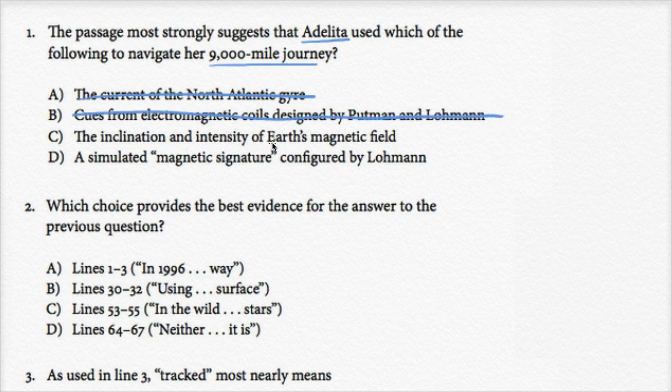Choice C: the inclination and intensity of Earth's magnetic field. That's what the whole passage is about. It starts off by saying isn't it amazing that this turtle can navigate 9,000 miles without a GPS device, and then uses the research of Putnam and Lohmann to show that turtles do this by using the inclination and intensity of Earth's magnetic field. So that looks right. Choice D — a simulated magnetic signature configured by Lohmann — is like choice B: Adelita didn't have access to technology from the researchers; she was off by herself in the Pacific.